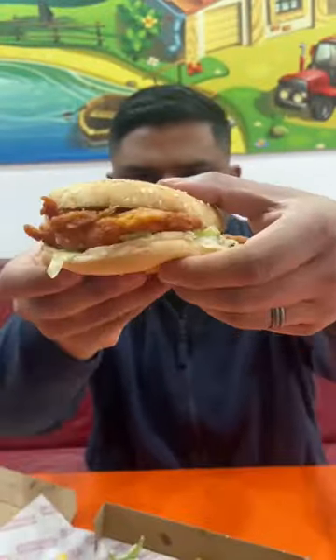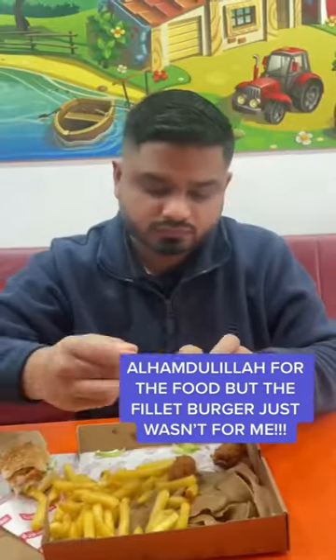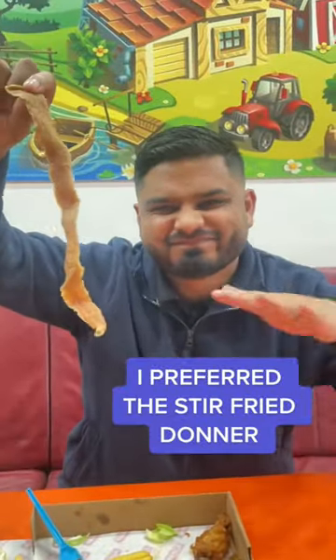Alhamdulillah for the perfectly clean food, but this chicken fillet burger just did not do it for me — it was way too dry and lacked any type of flavour. As for the Donna, same story again, it was way too dry. I prefer the stir-fried Donna, but Alhamdulillah, we keep it moving.